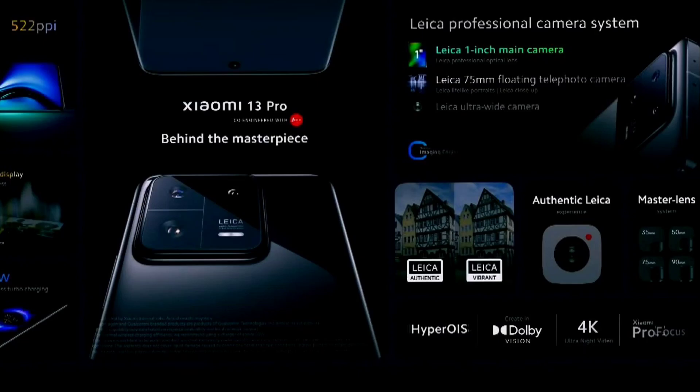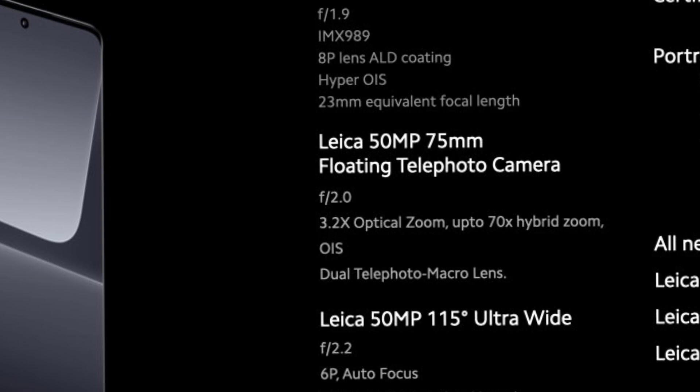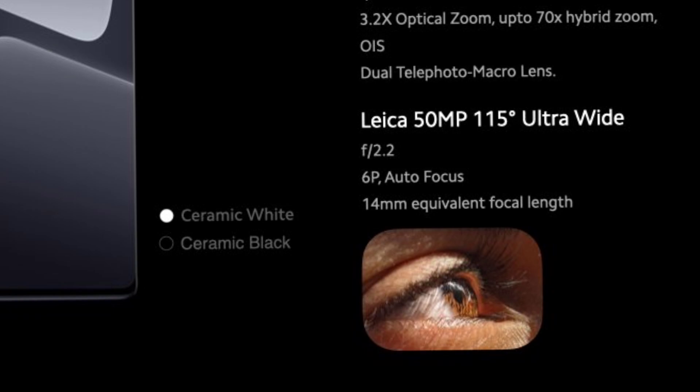There is a super output. If you zoom in the same way, you can detect the same photo. You can change the sky and the background. I am using the 12 Pro — this is how we use it. There is a telephoto lens, like 50mm and 75mm floating telephoto camera. We can see optical zoom in 3.2x. It is a hybrid zoom similar to Samsung's 100x. There is also a wide angle camera.